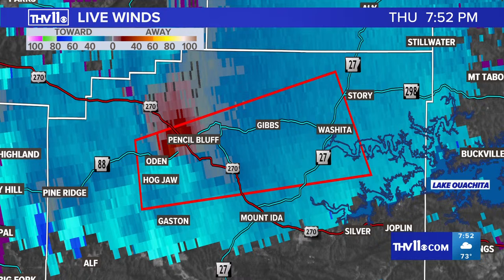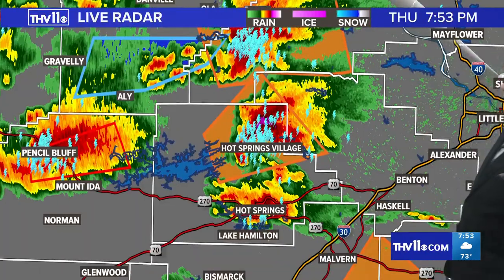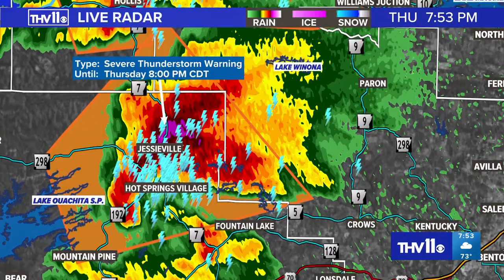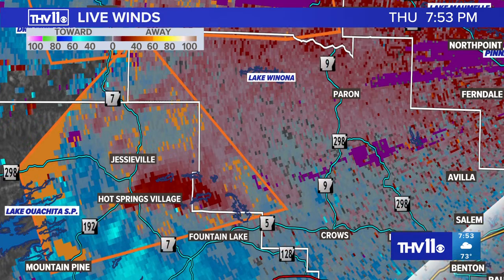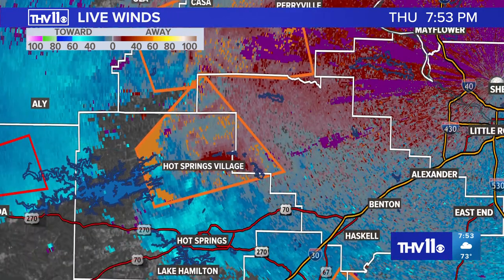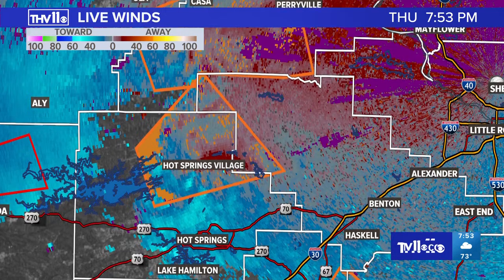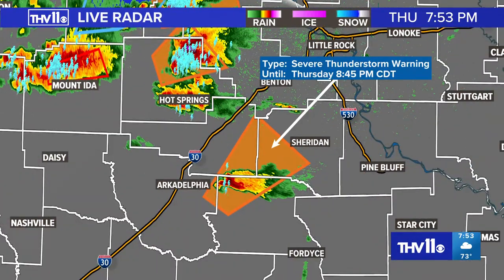We have not had any confirmation of a tornado on the ground at this time — this is all Doppler radar-indicated. But it's a supercell thunderstorm that may produce a tornado at any moment as it makes its way through northern parts of Montgomery County. Switching over to the rain part of the radar — we're still watching that cell into northeast Garland County. That one also has a very strong updraft, lots of lightning, and this cell is not weakening as it makes its way from Garland County into Saline County. Looking at the winds within that cell, there's a little bit of rotation — we're going to have to watch out for that.